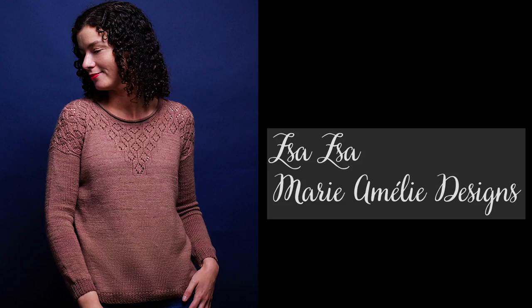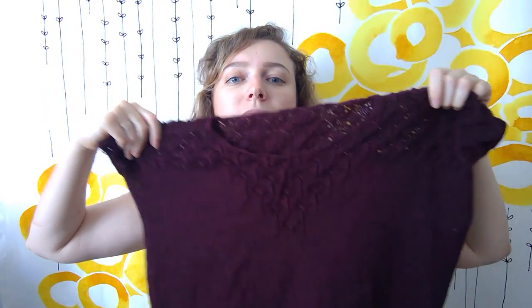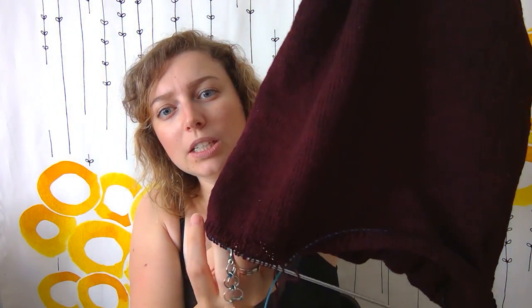I currently have three projects on my needles. I have more generally speaking but I'm focusing on these three because I really want to make progress on them. The first one is my Zaza sweater with a pattern from Marie Amélie Designs and yarn from Yarn by Simone. I have started on the ribbing at the bottom of the body.